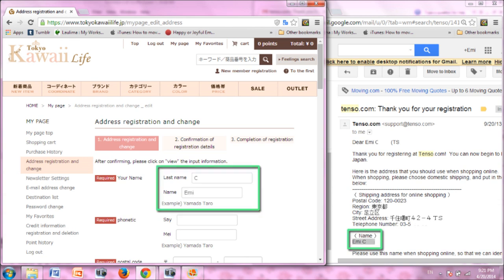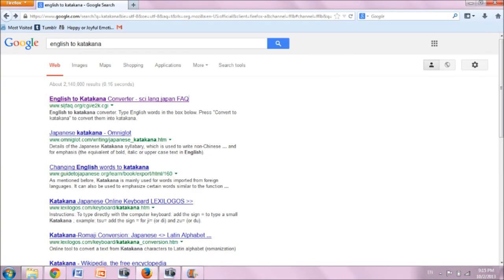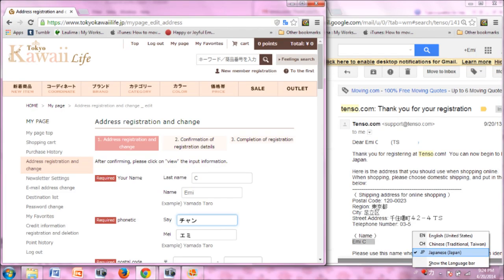Fill in your last name, then first name, as you entered it with Tenzo. The next step, which is your phonetic name, will require either a Japanese keyboard with Katakana functionality, or you can Google to find an English to Katakana converter. Type in your name in English and it will convert it for you. Do this for your last and first name, then copy and paste it into the respective fields.